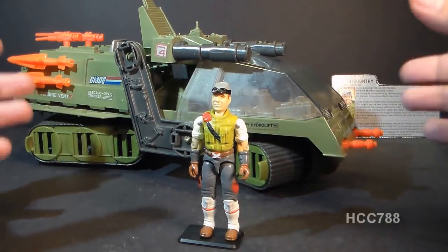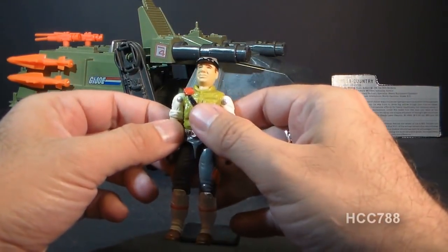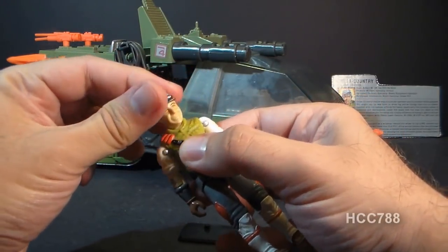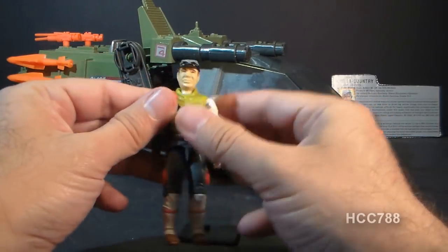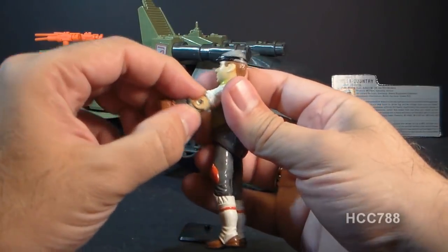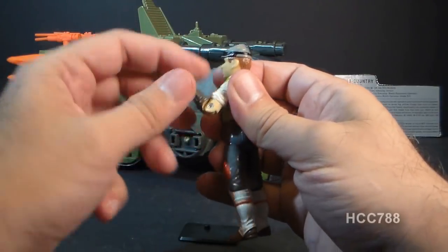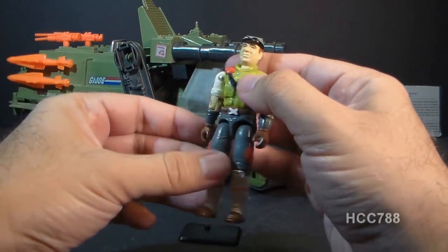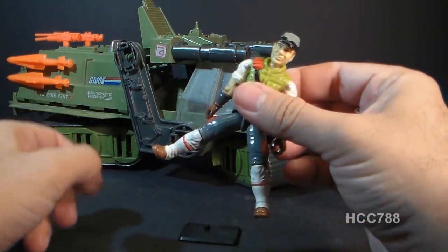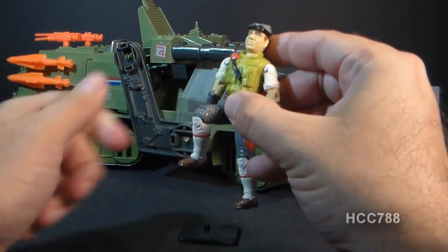Let's take a look at the driver Cross-Country. He came with no accessories. He has typical 1986 G.I. Joe articulation: he can turn his head left to right and look up and down on a ball joint. His arm moves up at the shoulder about 90 degrees and swivels all the way around. He has an elbow hinge of about 90 degrees, a bicep swivel, torso movement via the rubber O-ring, leg spread, hip movement of about 90 degrees, and knee movement of about 90 degrees.